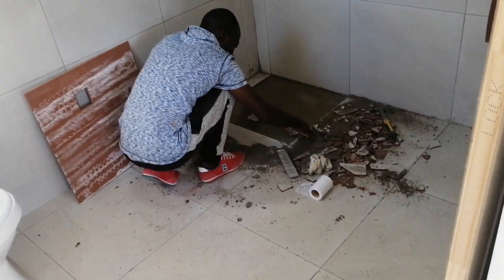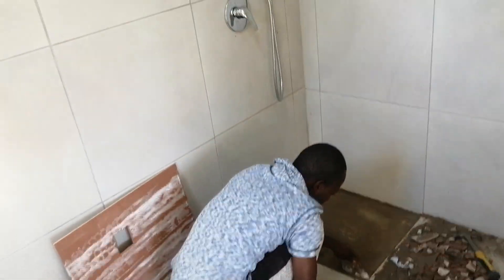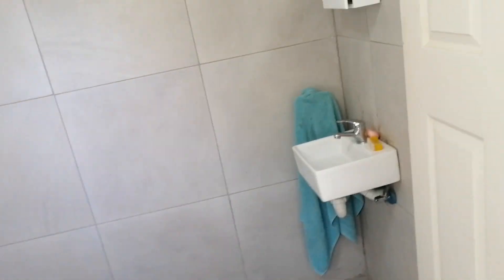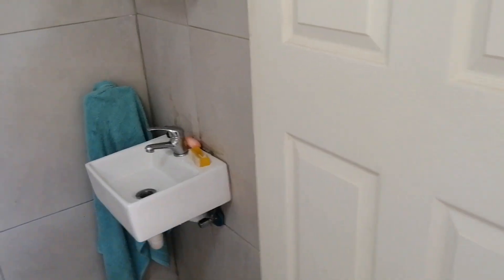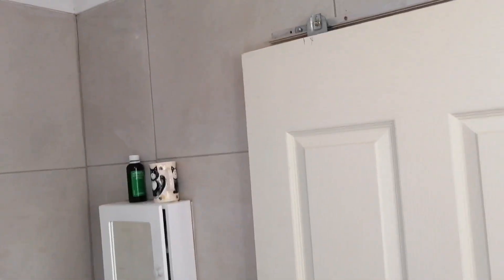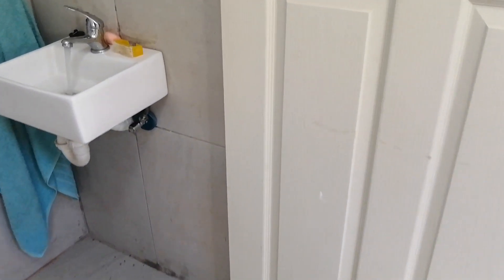This is where the tile was — the one we came to correct. Here is where there was a problem with the hot water, and it's now coming out. This is the cold water. So that we can extend the tube — the extractor fan is working perfectly.